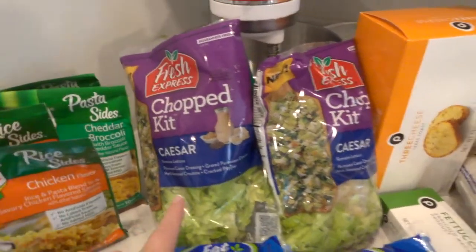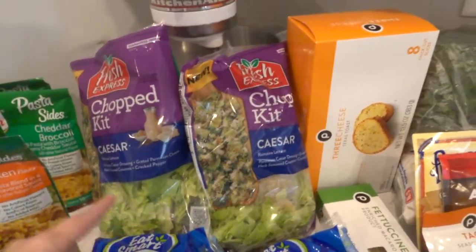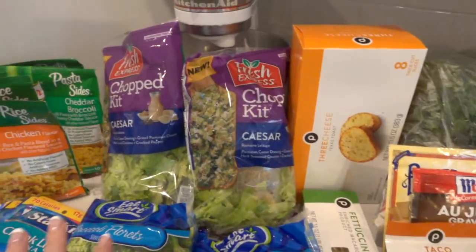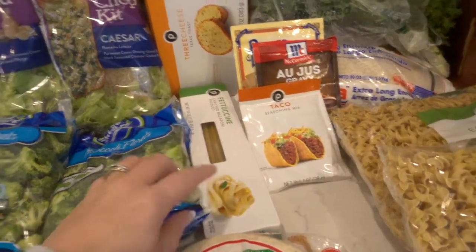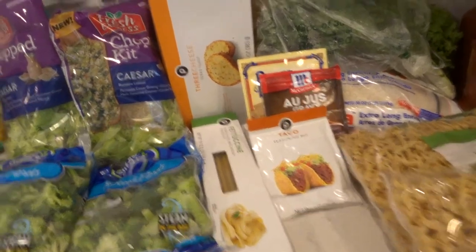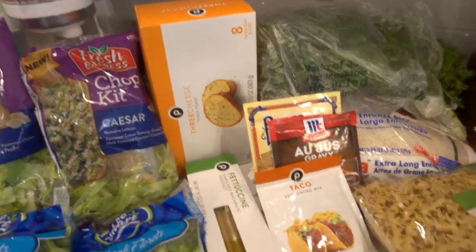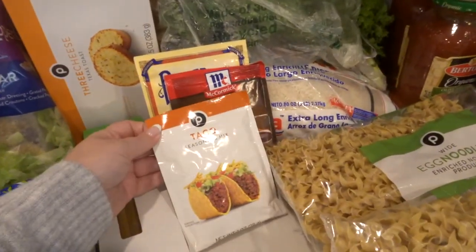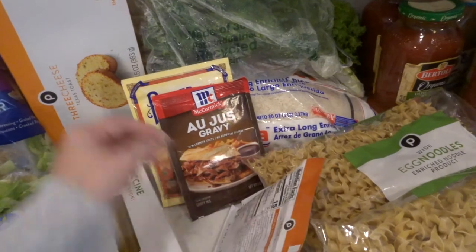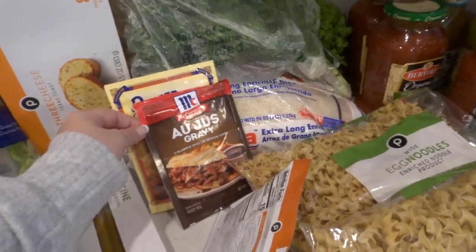Two things of the Caesar salad kits, and then we usually chop a little bit more romaine with this. I love the ones from Costco, but when I'm not going to Costco, these work just fine. I got fettuccine for my lemon chicken pasta — I love this, it's like a staple in my house. Always got to have Texas toast with spaghetti and staples like that. I needed some taco seasoning before I went to get a big one at Costco, so I grabbed that.